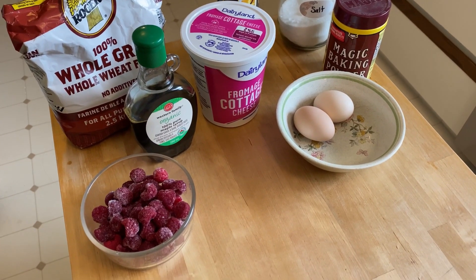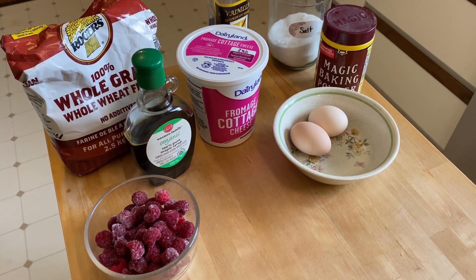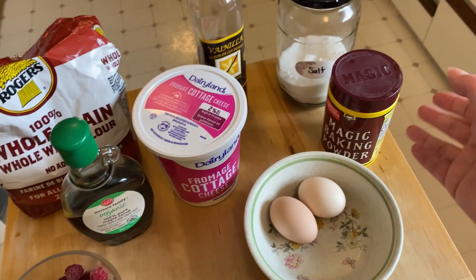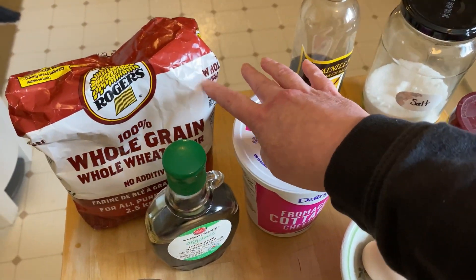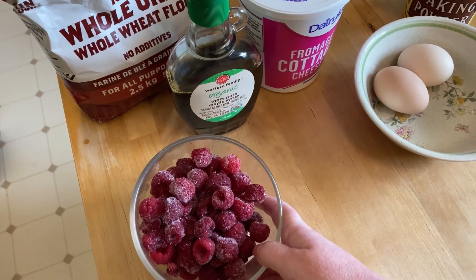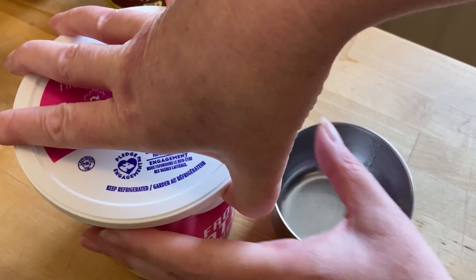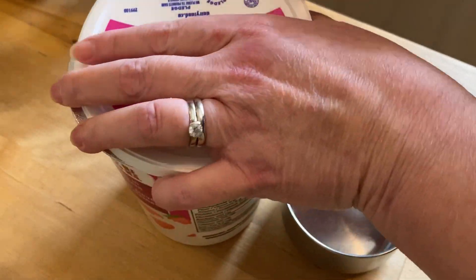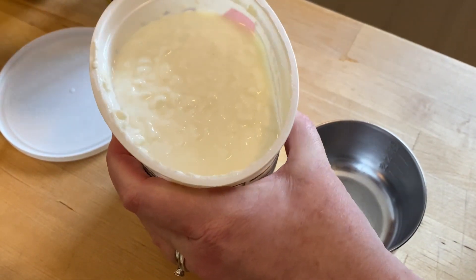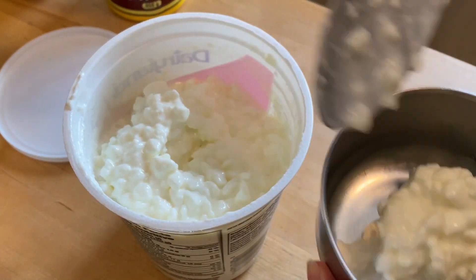Good morning! This morning for breakfast I'm going to make a suggestion from Mr. Wanders — he found a recipe for cottage cheese pancakes and I'm going to give it a try. I'll leave a link in the description for the recipe. It uses cottage cheese, eggs, baking powder, salt, vanilla, and whole wheat flour. We're going to top it with raspberries and some maple syrup. I've never made them before so I hope they're yummy!